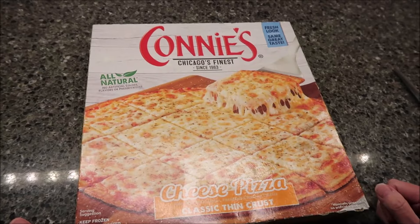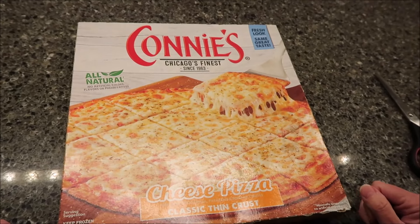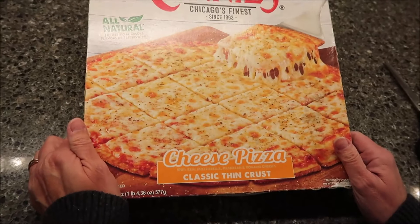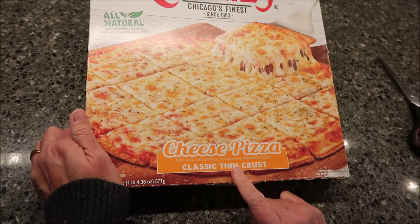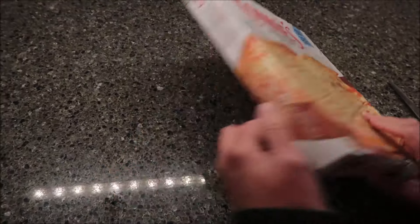Today, Kevin and I are going to be trying Connie's Chicago's Finest since 1963. This is a cheese pizza — a classic thin crust pizza. It was $6.49 at Meijer.